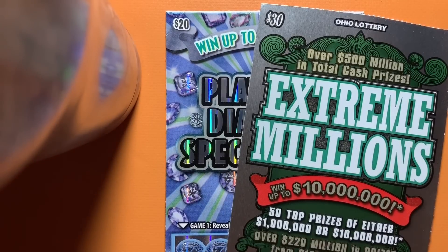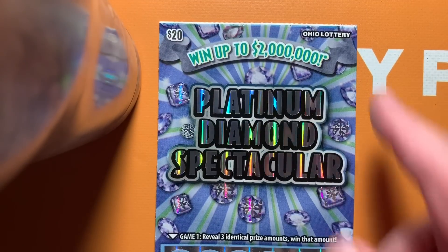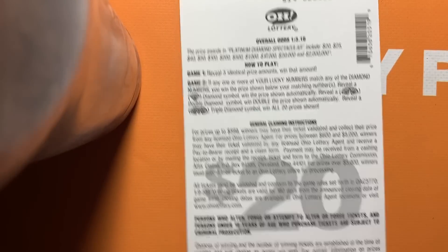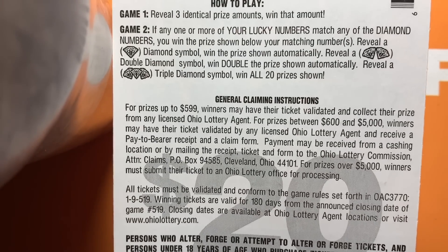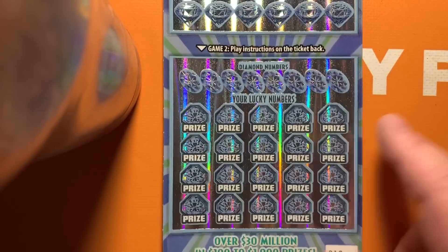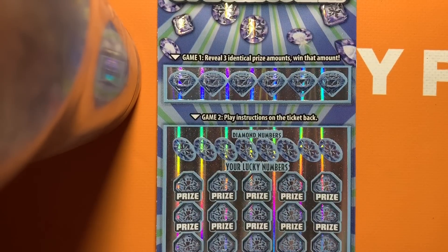Alrighty folks, welcome back to Digitonic One. Alright guys, we're continuing on with our group scratch here. I went out and got our $30 ticket and our $20 ticket. We're going to start off with the $20 ticket, and this is the Platinum Diamond Spectacular. It just came out in Ohio. It's got that big fat white line up there too. It's got a game up here at the top where you match three identical prize amounts, and down here it's got a matching numbers game. If you get the single diamond symbol, it's an auto win. The double diamond symbol is a double win, and the triple diamond symbol wins all 20 prizes shown. This is a knockoff of another game called Triple Diamond Dazzler.